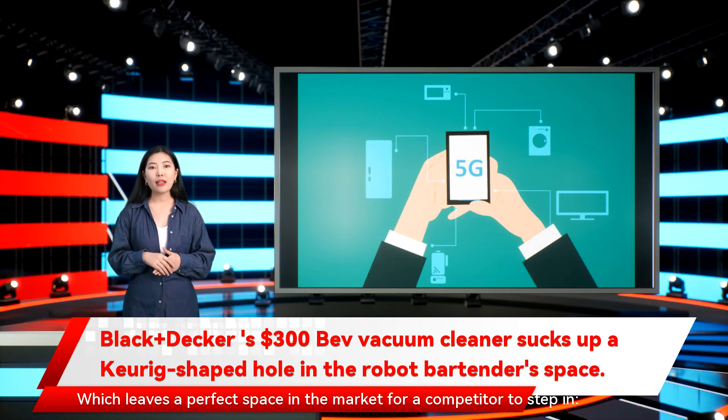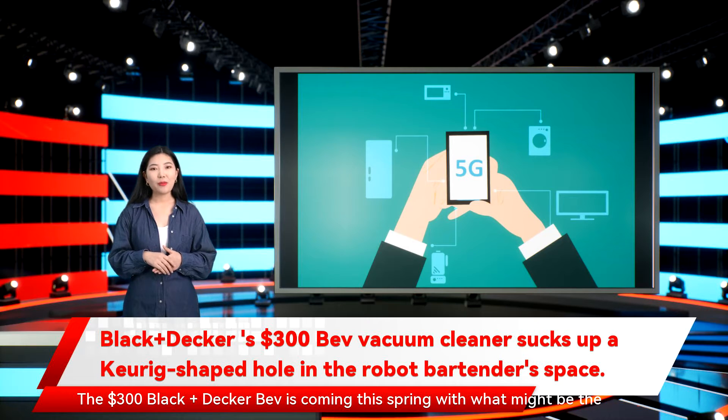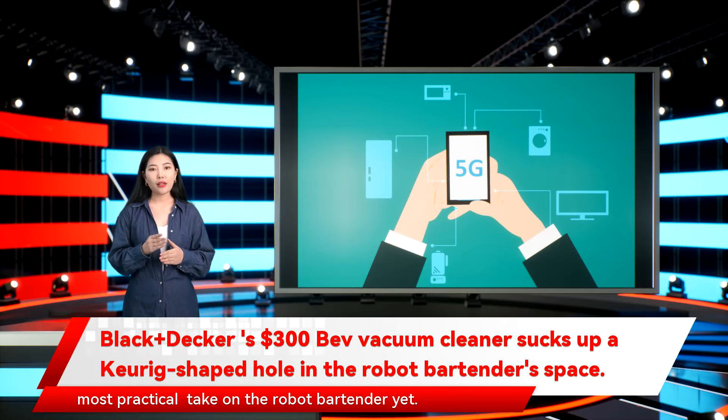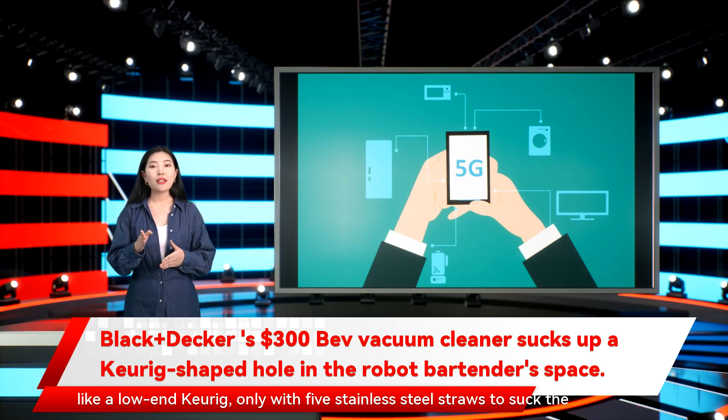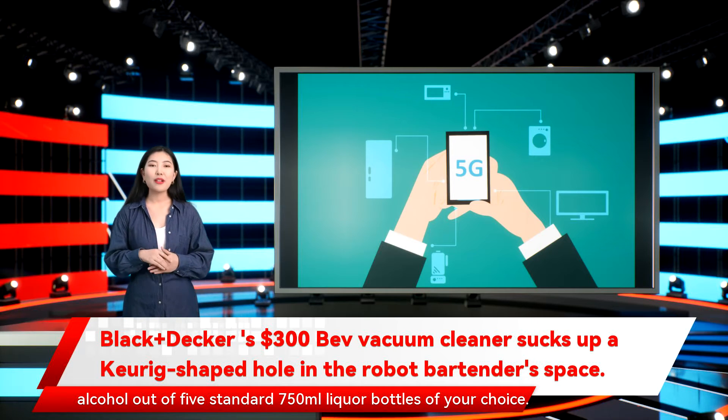Black+Decker, of Dustbuster, power tool, and small kitchen appliance fame, is releasing the $300 BEV this spring with what might be the most practical take on the robot bartender yet. Unlike every competitor on the web, it literally looks like a low-end Keurig, only with five stainless steel straws to suck the alcohol out of five standard 750ml liquor bottles of your choice.